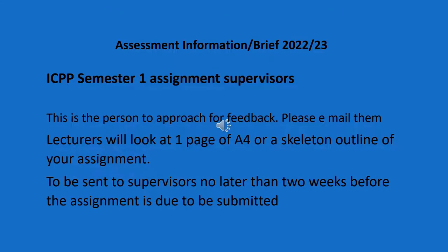You will be assigned a named academic to whom you can send a draft, which is one page of writing or a skeleton outline of what you want to write. It's very important that you take them up on this offer. Also, we are all told as a team not to look at drafts within two weeks of the date of submission. It just makes it unfair on other students if students are contacting us the night before a submission saying, can you have a look at this for me?